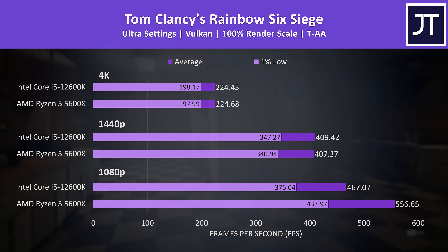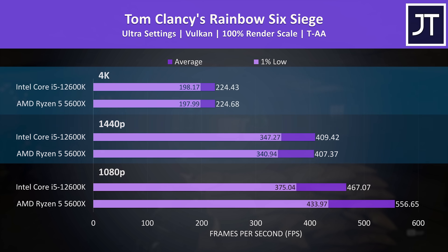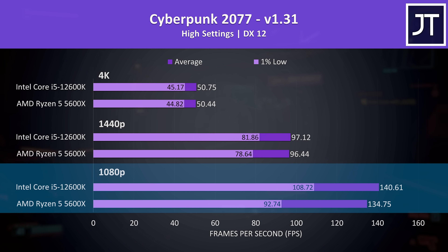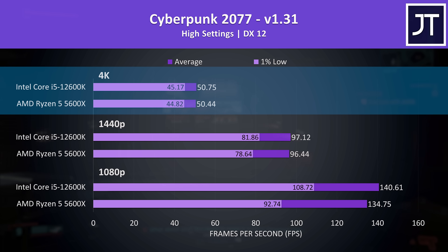Rainbow Six Siege was also tested with the game's benchmark, and the 5600X had a fairly big lead at the lower 1080p resolution — granted with more than 400 FPS the i5 isn't going to be unplayable. The differences at 1440p and 4K were far smaller, which is generally the case as more pixels makes the workload more GPU-bound. Cyberpunk 2077 was tested in Little China and was just 4% higher on the i5 at 1080p, though there's a larger 17% boost in the 1% lows — so fewer dips on the Intel system.